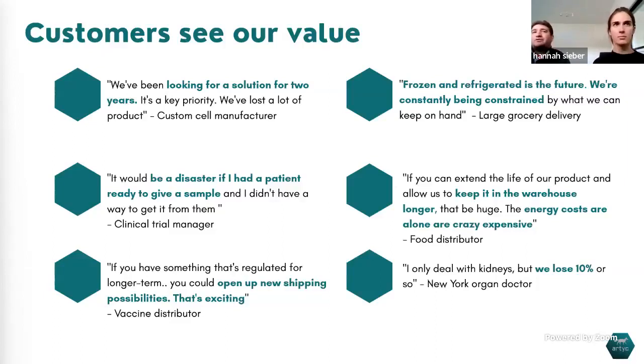Across the board, everybody is fed up with how the cold chain currently works — from custom cell manufacturers shipping 10 or 12 high-value vials, to organ transport. One thing we found out that was really striking: 10% of all kidneys arriving at a major hospital in New York are arriving either damaged or spoiled during even just a couple hours in transit. There's a lot of pain across the board in terms of spoilage and warehousing space — and we can solve it with a single product that lets people treat cold goods as if they were any other shipment.